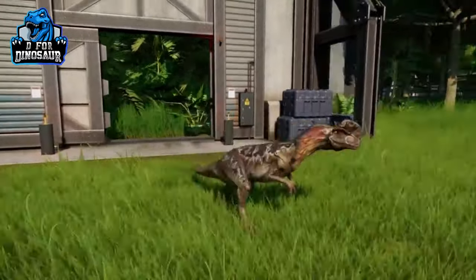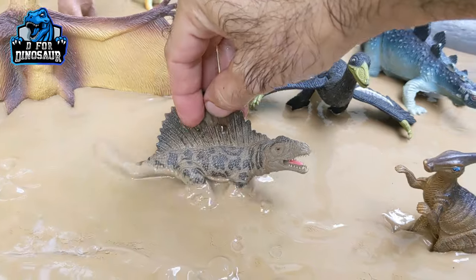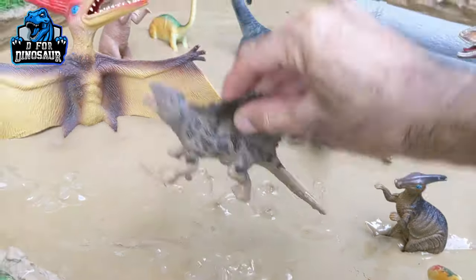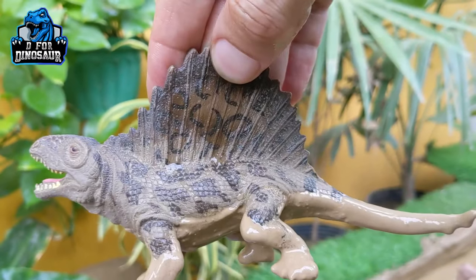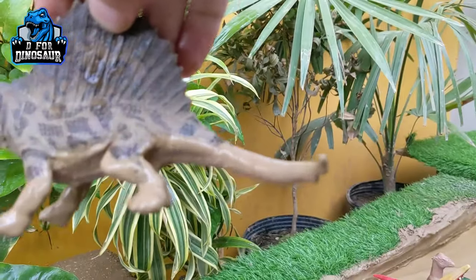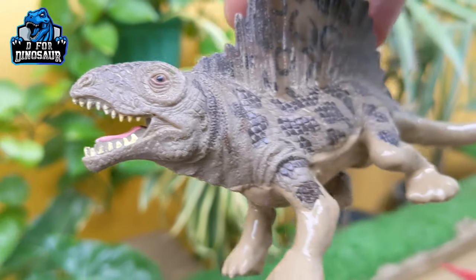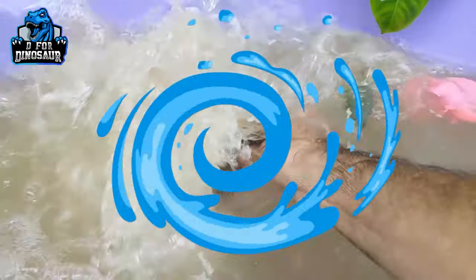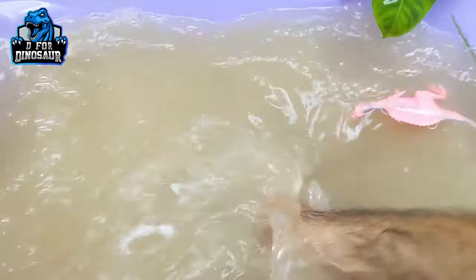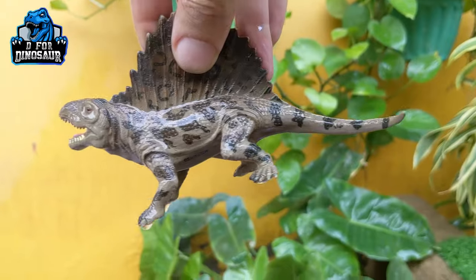The next one we have is Dimetrodon, another medium-sized carnivore. This dinosaur is so fast — he has a big spike on his back and a big tail. They move with four legs and they have a lot of sharp teeth in their mouth. Let's wash him — here we go, Dimetrodon!